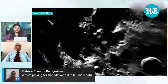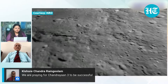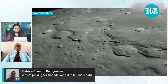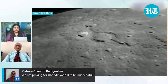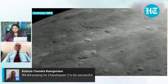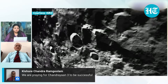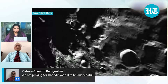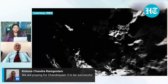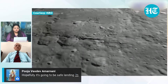What happens is we require a plane surface for our lander to land, and only then it will not topple after landing. It will not topple if it is a plane surface. But on the south side of the moon, there are so many craters. That is one thing. And the second thing is there are so many ups and downs.